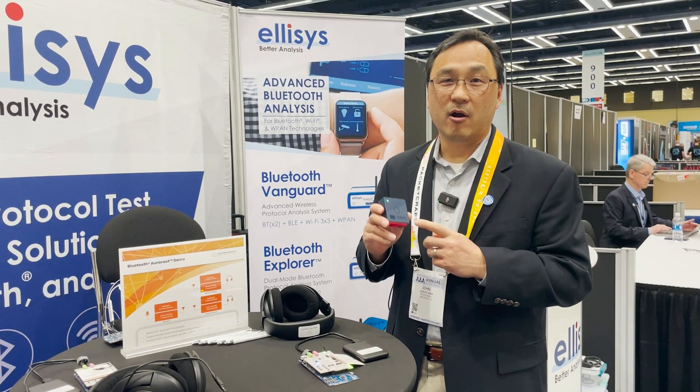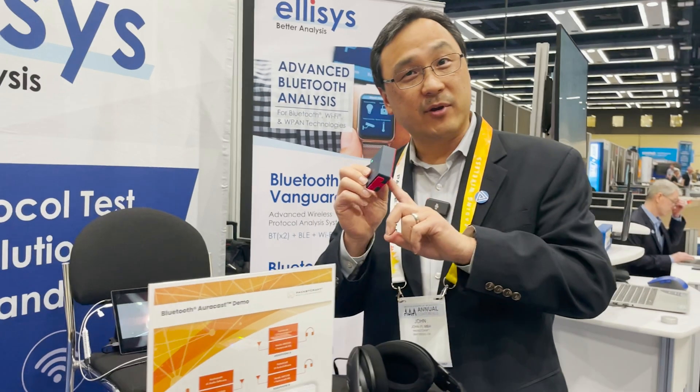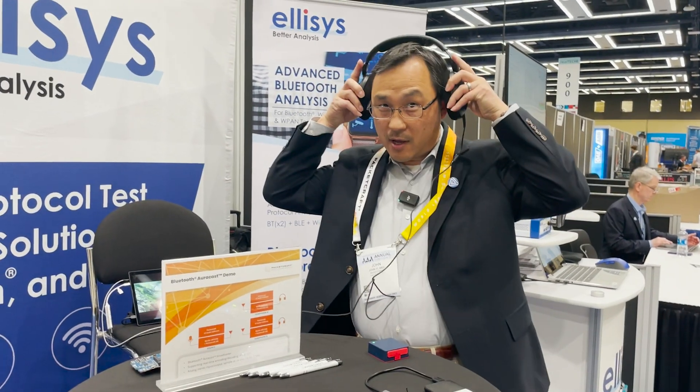Today we're introducing our AuraCast source application running on the Nordic Thingy 53, which has a digital microphone. We can use this with the battery in it as a microphone transmitting to our AuraCast receiver, where we can listen to a microphone broadcast.